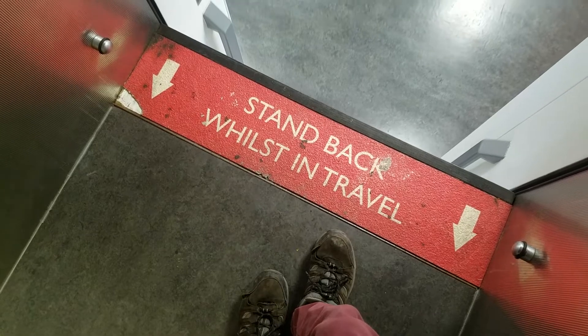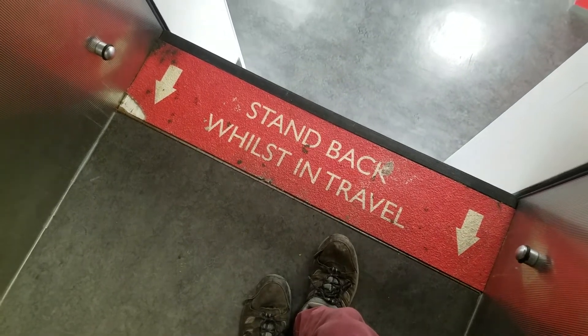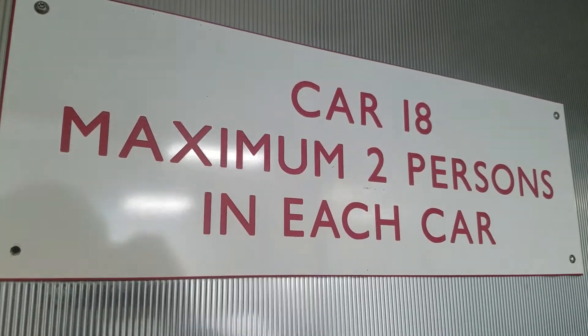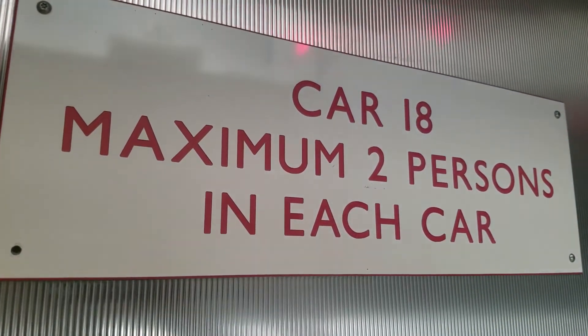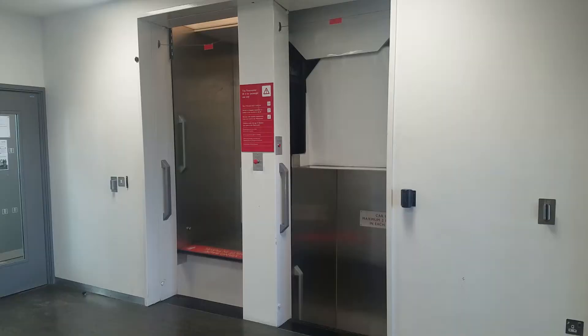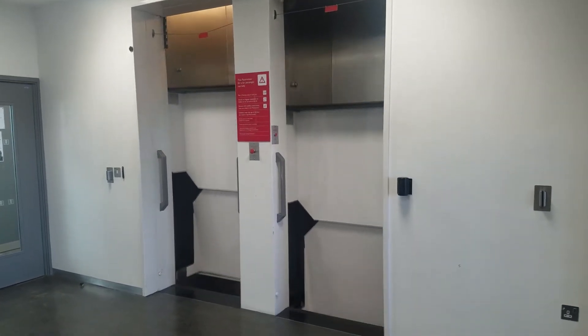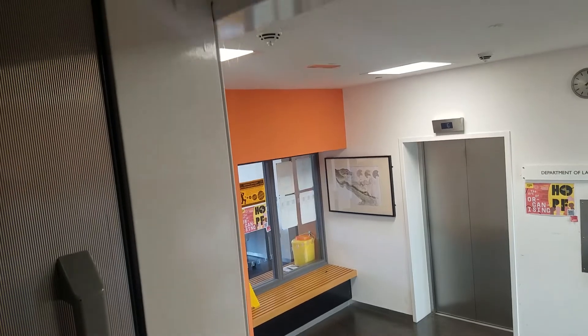This particular example is reported to be the largest of any Paternoster system in Europe, featuring 38 two-person cars serving the building's 22 storeys. This allows for up to 76 people to be transported at the same time, far more than any conventional lift can achieve.